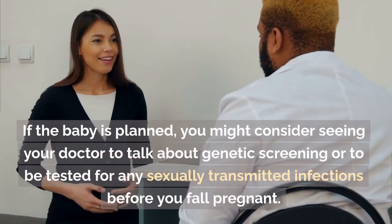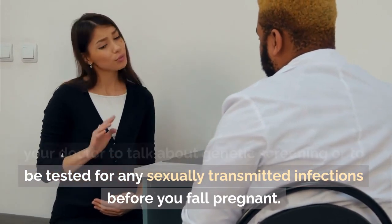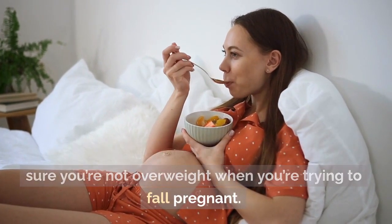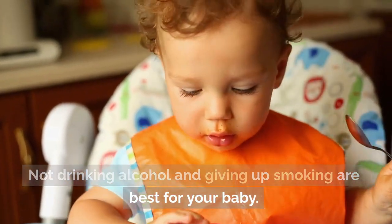If the baby is planned, you might consider seeing your doctor to talk about genetic screening or to be tested for any sexually transmitted infections before you fall pregnant. You should try to eat a healthy diet and make sure you're not overweight when you're trying to fall pregnant. Not drinking alcohol and giving up smoking are best for your baby.